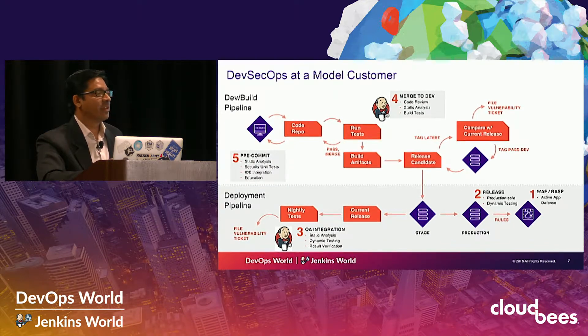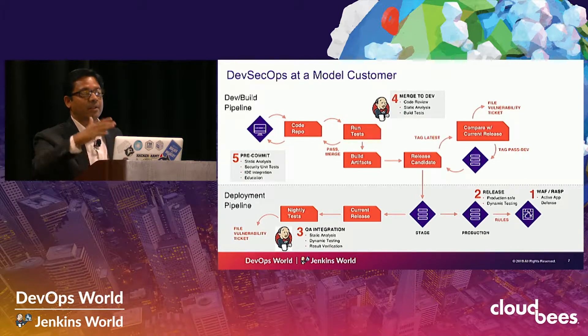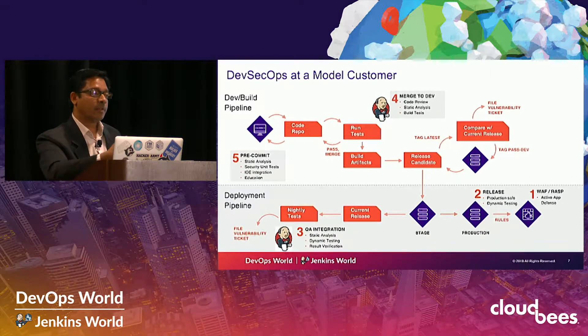The last step was maturity level three for an application security organization: developer enablement. There are three inherent types of scans. First, the deployment scan closer to the right — failing builds that have security issues. Second, the release assurance scan at the build stage. Third, scanning within a developer's IDE itself, where you have to optimize for speed because developers are not going to wait several hours — these are less accurate or less deep in coverage but optimized for speed. This gave developers the ability to scan early and more often in their environment without causing disruptions, allowing them to address critical issues early in the game.